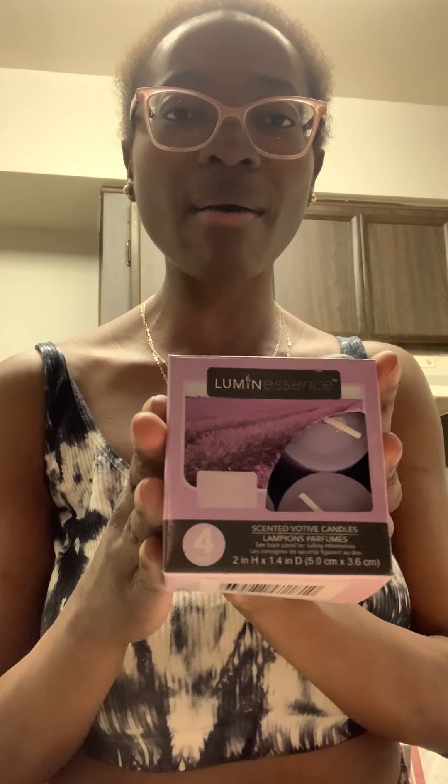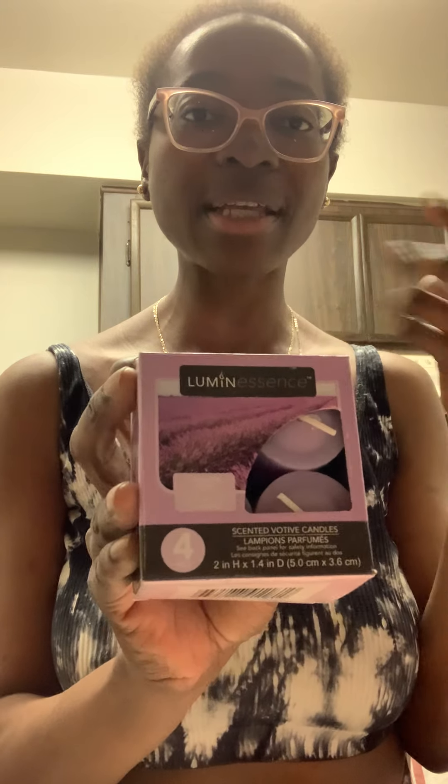I also have some other random stuff — I bought these candle holders from the dollar store and they're so beautiful. I also got these Dollar Tree candles from the dollar store and they smell amazing. They're in the scent lavender. Those were two other purchases I made yesterday.